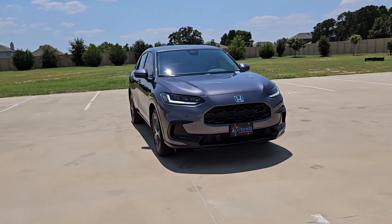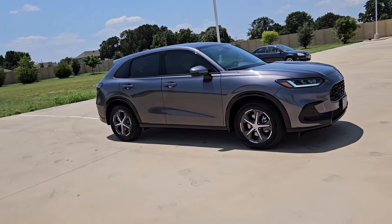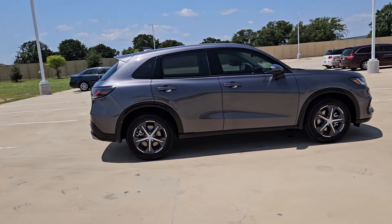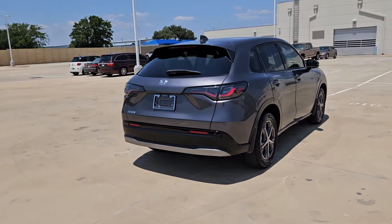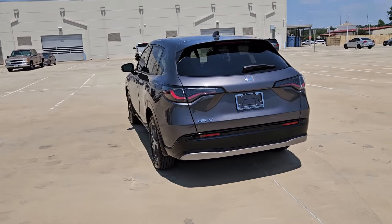Get acquainted with the 2025 Honda HR-V. Presenting the Honda HR-V, the small SUV that thinks big and bold when it comes to safety, convenience, handling, cargo, fuel efficiency, and infotainment technology. We think you'll agree it's an engineering marvel.